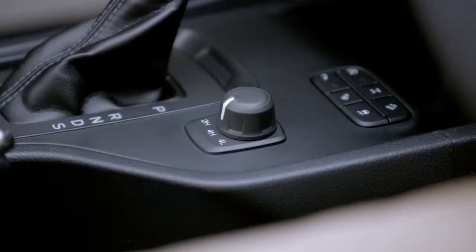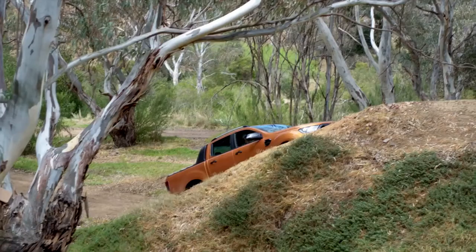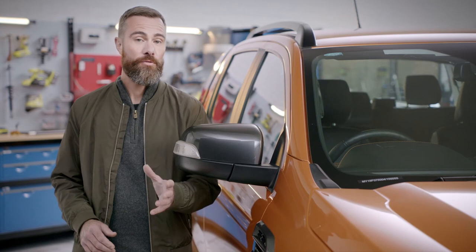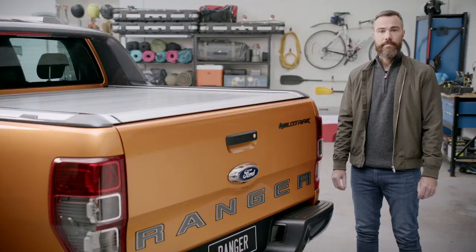When it comes to capability, the Ranger has tough built into its DNA. Shift on the fly 4x4, low range, and an electronic rear diff lock to help you out when the going gets gnarly. Pair that with dynamic stability control and hill descent control that works forwards and backwards, and the Ranger Wildtrak is an impressive piece of kit for your off-road adventures.